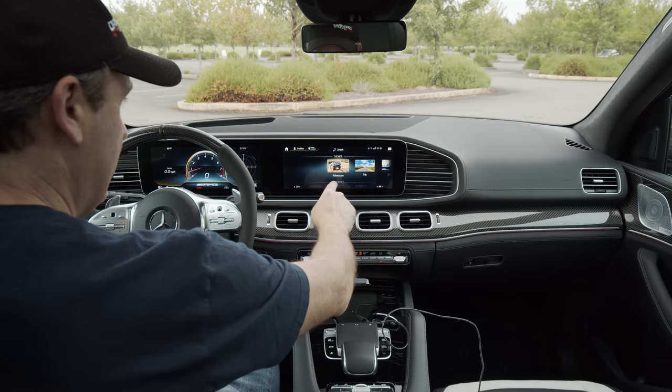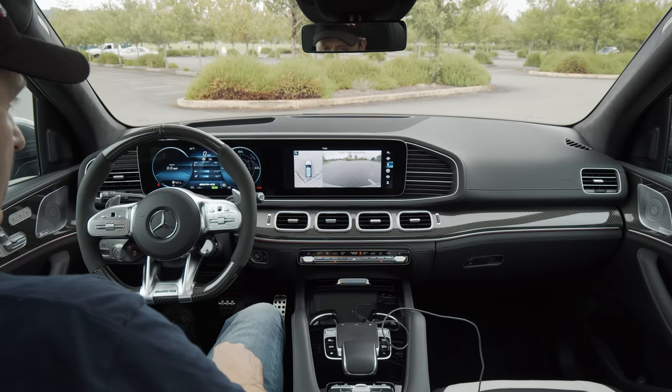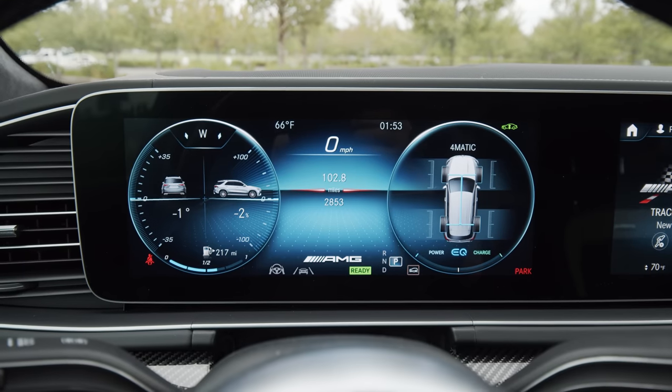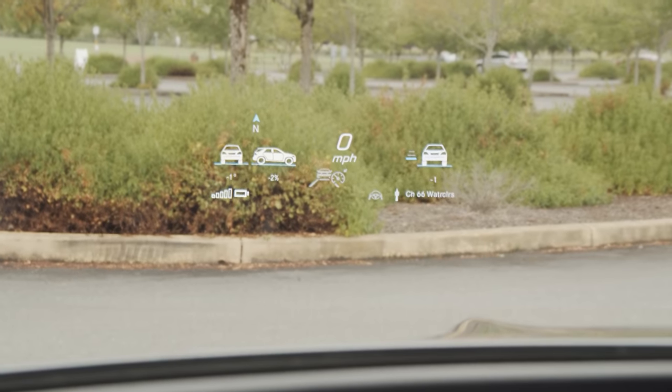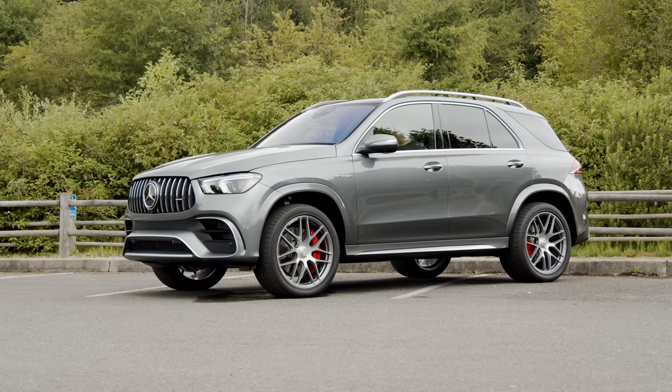Simply make a selection — like Adventure — and almost every aspect of the vehicle is modified. This one brings up cameras, the off-road gauge cluster, off-road specific heads-up display, as well as raises the vehicle more than two extra inches.